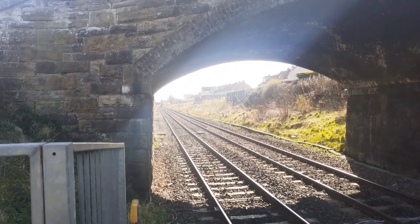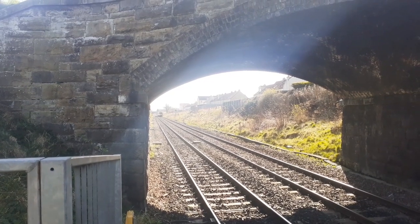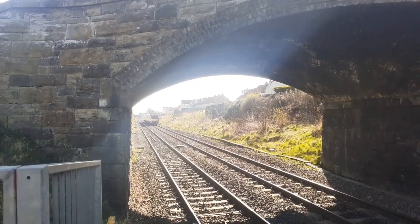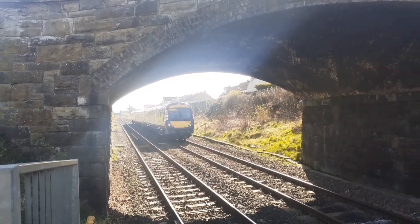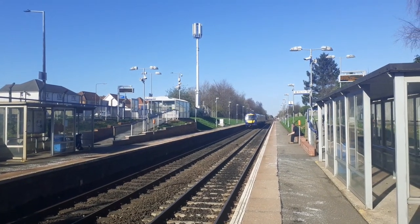Now passing through is a ScotRail Class 170 running the 2G65 from Edinburgh to Glenrothes with Thornton via Cowdenbeath. The 170-410.